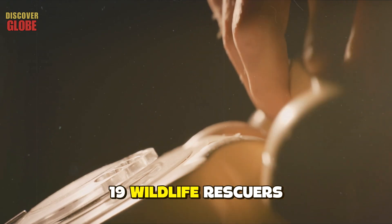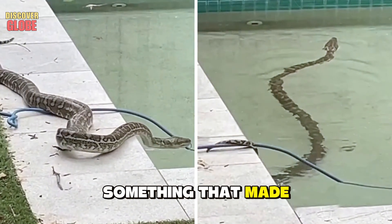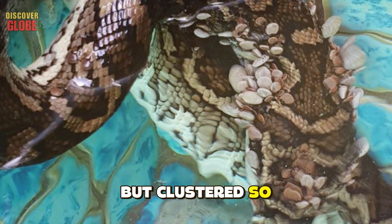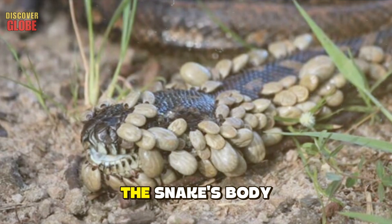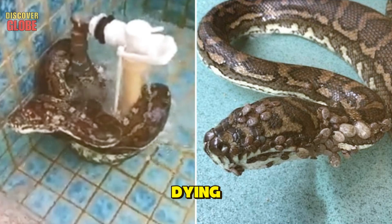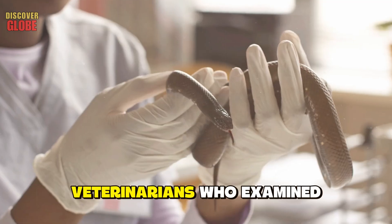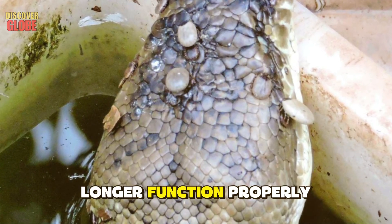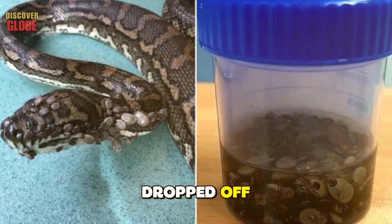In 2019, wildlife rescuers in Australia responded to a call about a carpet python found in a backyard swimming pool. When they arrived, the snake was covered with over 500 ticks — clustered so densely that its scales were barely visible, each tick swollen with blood and engorged to several times its normal size. The rescuers said the snake's body felt like a bag of moving marbles. The python was dying; it had become so weak from blood loss that it had apparently tried to drown itself in the pool. Veterinarians diagnosed severe anemia — its organs were shutting down.